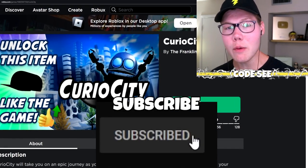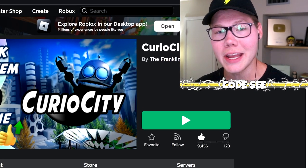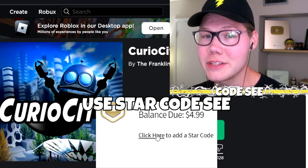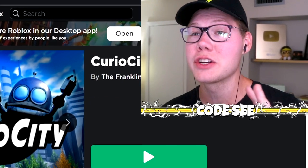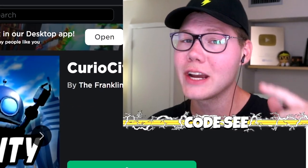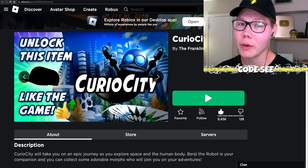What's up everyone, my name is Seedeng and today we're going to be playing an awesome game called Curiosity by the Franklin Institute, who sponsored today's video. There is a very rare item that you guys are going to be able to get at the end of this, so make sure you watch to the end.